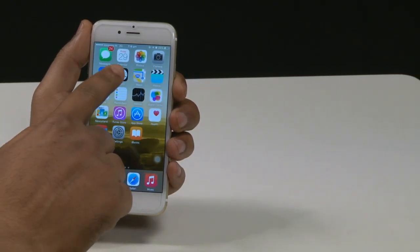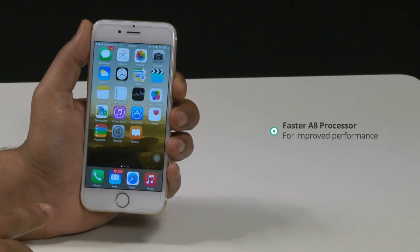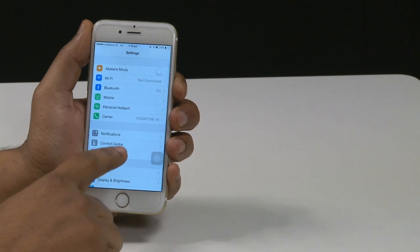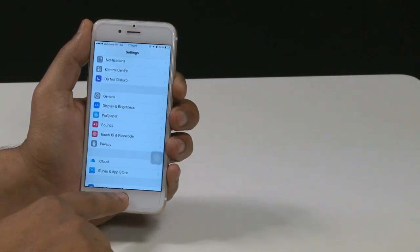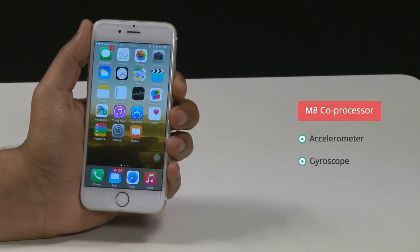In terms of the performance of iPhone 6, the new A8 processor certainly seems up to the task — it's noticeably faster than the A7 chip. Alongside the A8 is the M8 coprocessor that can constantly measure the phone's sensors: the accelerometer, gyroscope, and the new barometer to measure heights.